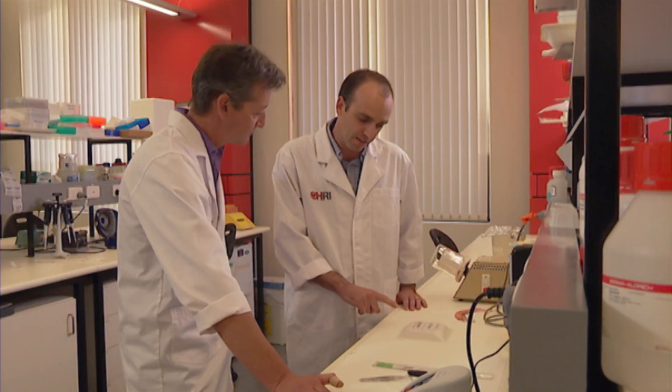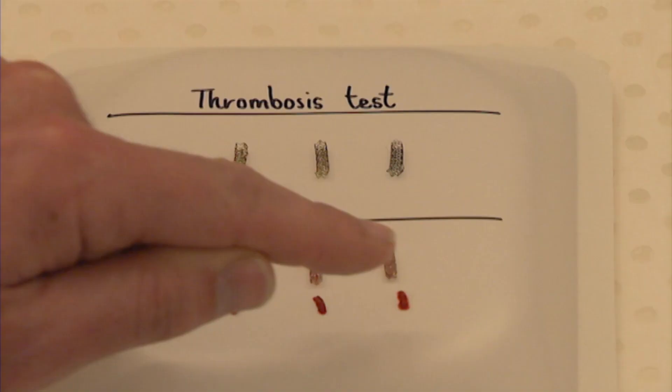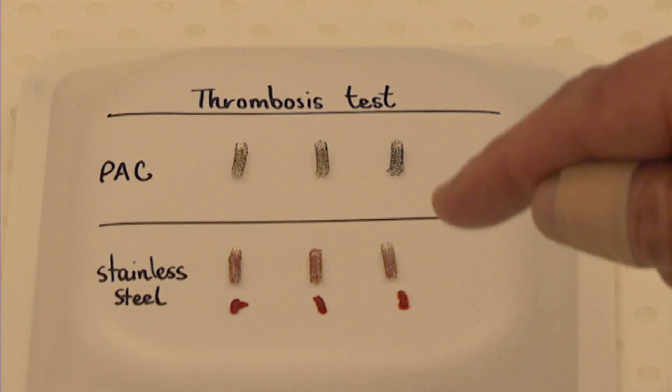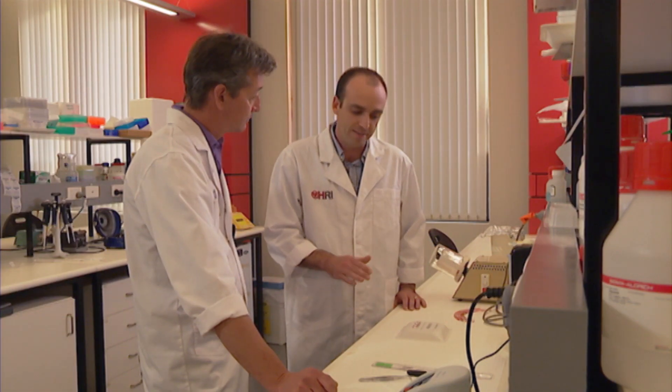In contrast, the stainless steel control stents have blood all through the struts. And you can see the large clots here at the bottom that we found inside the stents. That's a really clear difference. Are these the kind of clots that could kill a person if they were in a stent inside their body? Absolutely. A clot of that size inside your stent will block off the blood flow straight away. That's a heart attack.